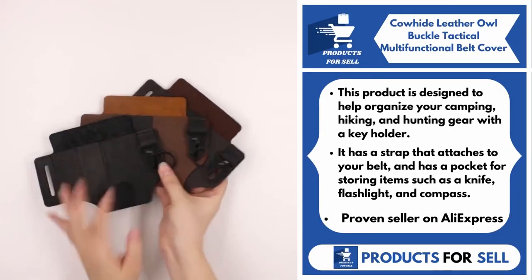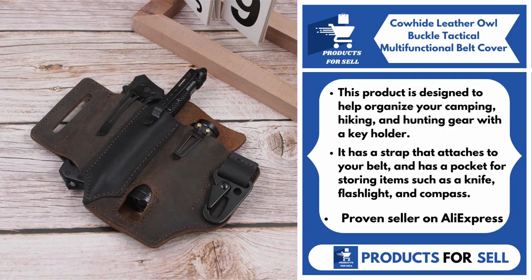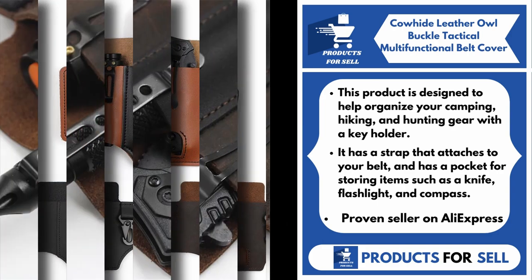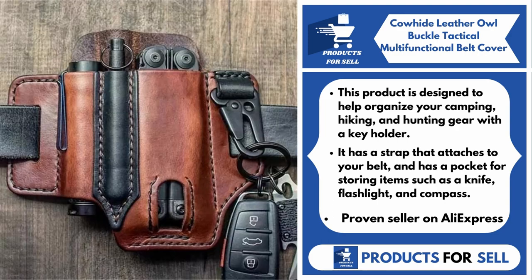Our next product is the Kawai Leather Owl Buckle Tactical Multifunctional Belt Cover. This product is designed to help organize your camping, hiking, and hunting gear with a key holder. It has a strap that attaches to your belt and has a pocket for storing items such as a knife, flashlight, and compass.